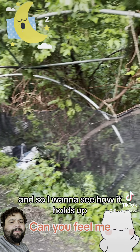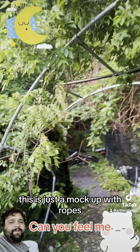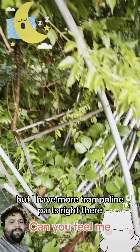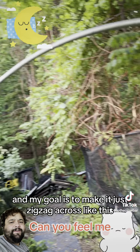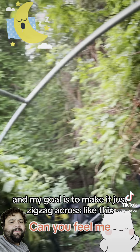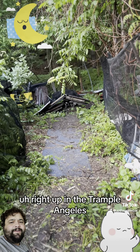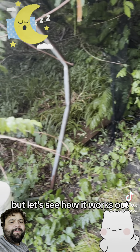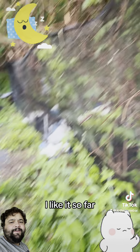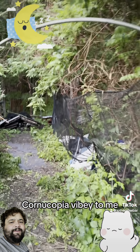What I did is I got this frame from a trampoline, and I want to see how it holds up. This is just a mock-up with ropes, but I have more trampoline parts right there. My goal is to make it just zigzag across, back and forth, right up in the Trampolangeleve. I like it so far — it's very cornucopia-vibe to me.